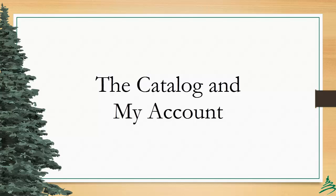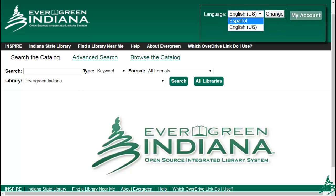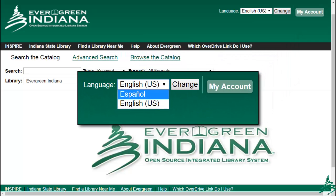There are several changes to the Catalog and My Account interfaces. First up, we're going to be offering patrons the opportunity to use a Spanish-language version of the Catalog. If you have a group of students studying Spanish or native Spanish speakers in your community, this may be a very useful feature to promote. To access the switch, click on the drop-down in the top-left corner and select Spanish instead of English. Click Change.